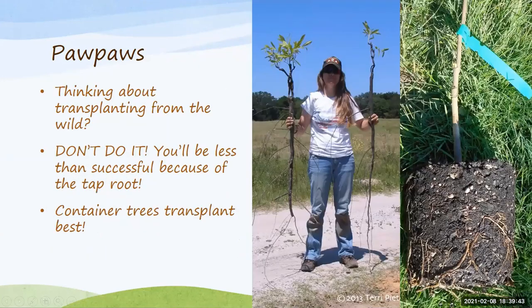Many folks will want to wild-harvest pawpaws growing natively, dig them up and bring them home — but it's not a good ethical practice, especially from national forests or national parks. The other thing is they just don't transplant well. Looking at the root system, that's the biggest reason it's really hard to move that tree without disturbing the roots. It's an easy tree to grow but it doesn't like to be moved, so put these trees where you want them from the start. Container trees will transplant best because the roots are confined.